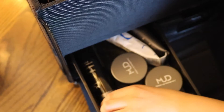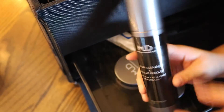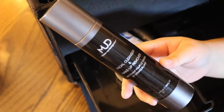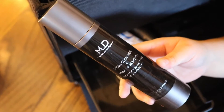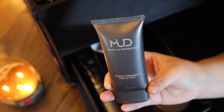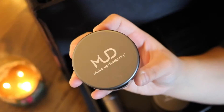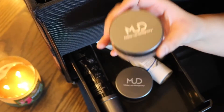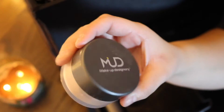They also gave us a cleanser slash makeup remover, just because we're doing makeup on ourselves and on each other like three times throughout one class. They also gave us a primer, also by them. Then we got two powders: a white translucent one and a darker translucent one just for darker skin tones.